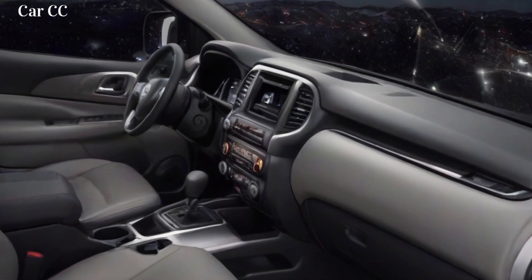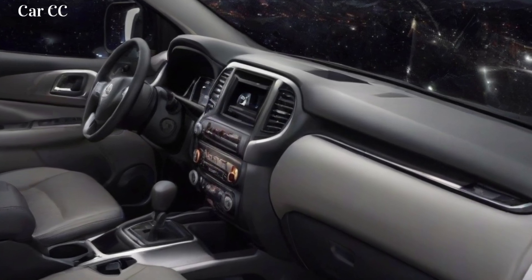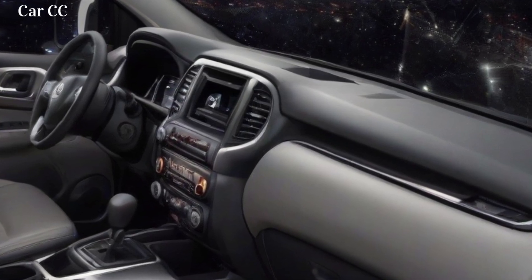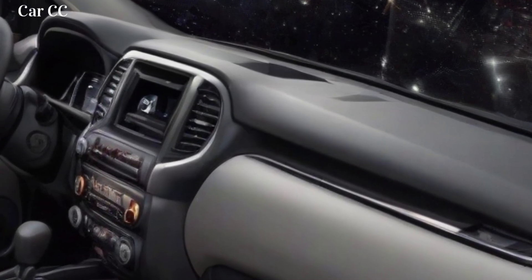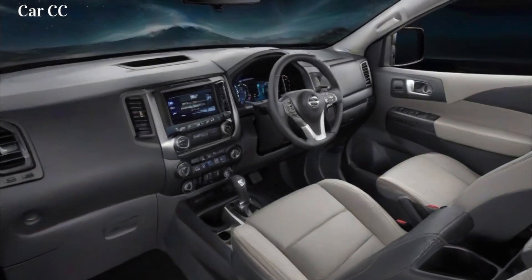Interior design. The interior of the 2024 Nissan Navara is just as impressive as the exterior. The truck has a spacious and comfortable cabin, with plenty of legroom and headroom for both passengers and cargo. The seats are comfortable and supportive, and they are available in a variety of materials, including leather and cloth.